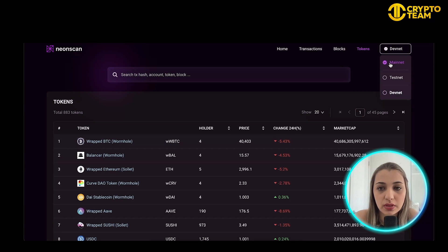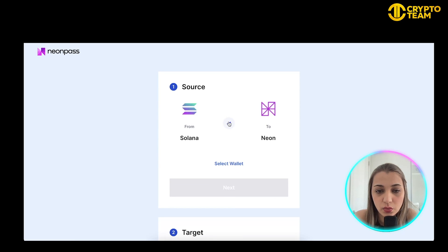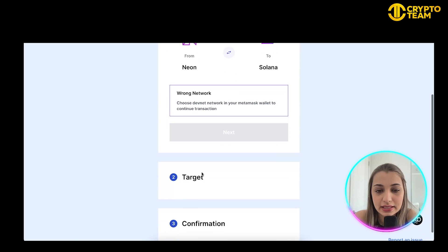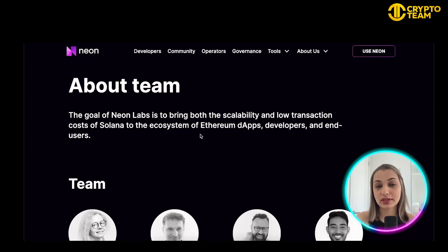You can click to swap from the Neon testnet or devnet — that's one way to swap between different platforms. You can also transfer SPL tokens between Solana and Neon by clicking the link to Neon Pass. On that page you can exchange your Solana tokens into Neon or swap them either way. The next step is to connect a MetaMask wallet, click next, and follow the prompts. Neon Labs basically aims to bring scalability and low transaction costs of Solana to the Ethereum dApp ecosystem.